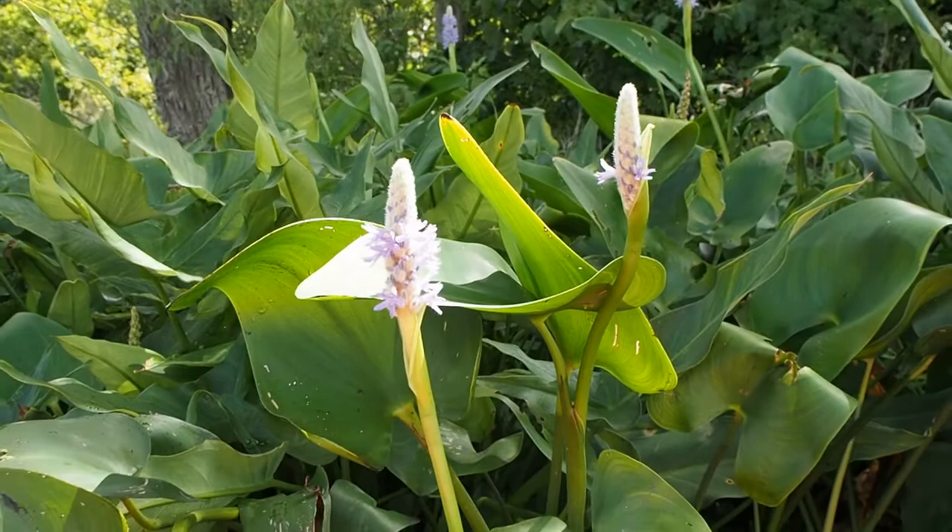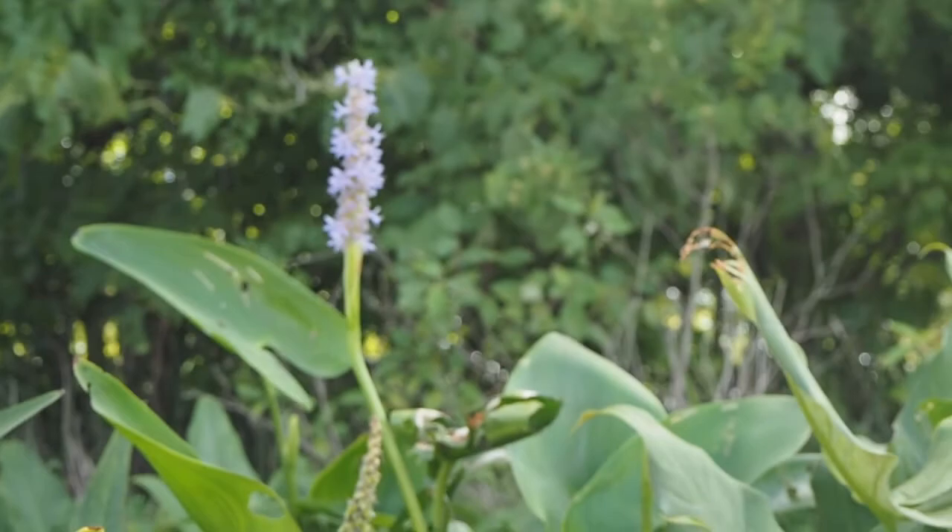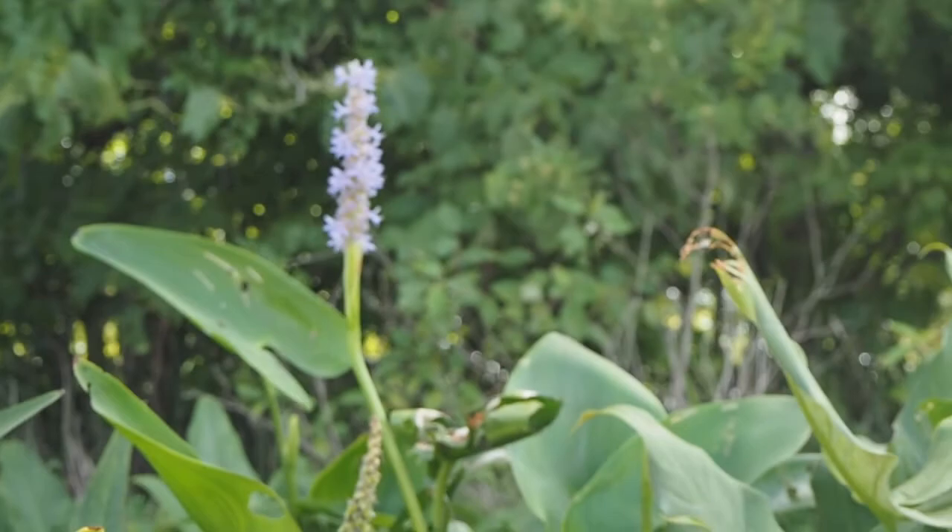That's pretty cool. So these are pickerel weed flowers — they typically last only a day. Each flower individually does, and they're kind of a periwinkle purple-blue shade.